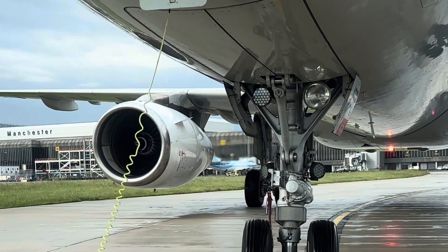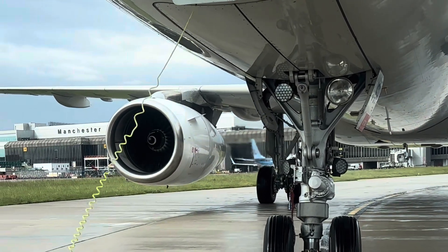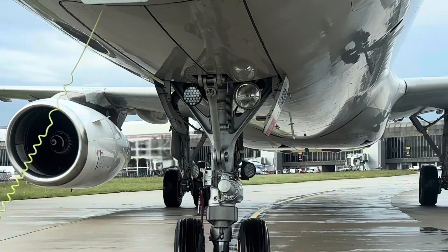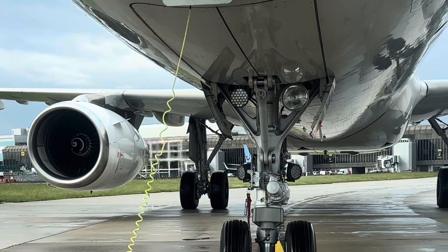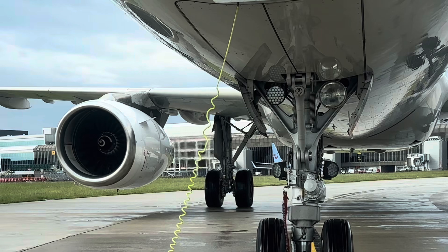So next time you're at the airport, pay attention to the pushback process. It's a crucial part of ground operations that helps keep flights on schedule and ensures safety on the tarmac. If you found this video helpful, don't forget to like, comment, and subscribe to the Ground Aviation channel for more aviation insights. Thanks for watching, and I'll see you in the next one.